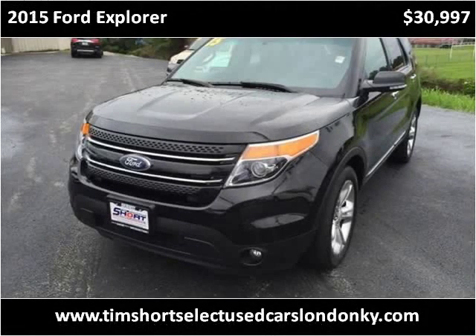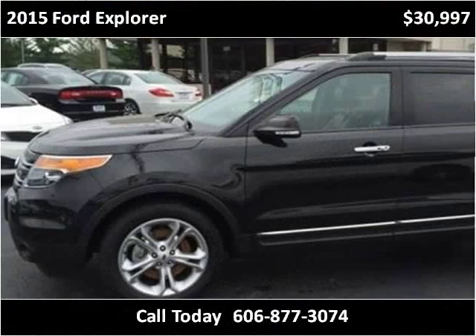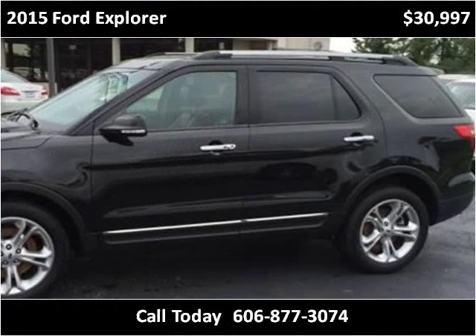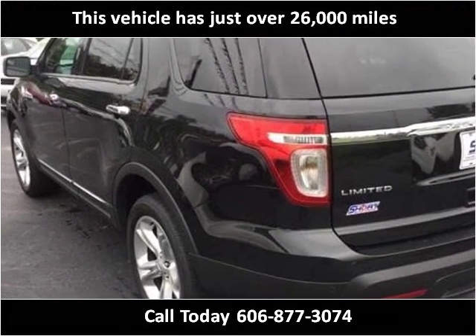This 2015 Ford Explorer is available from Tim Short Select Used Cars, London, Kentucky. This vehicle has just over 26,000 miles.